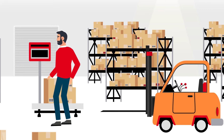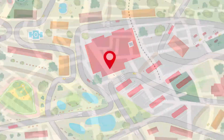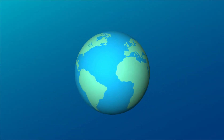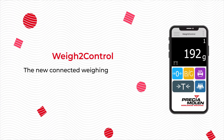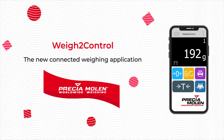Until now, to use a weighing instrument, you had to be right next to it. So far, you're not learning anything — the world has always worked like this. And if it was time to do differently? Presenting Way2Control, the mobile application developed by Preesha Mullen, the industrial and commercial weighing specialist.